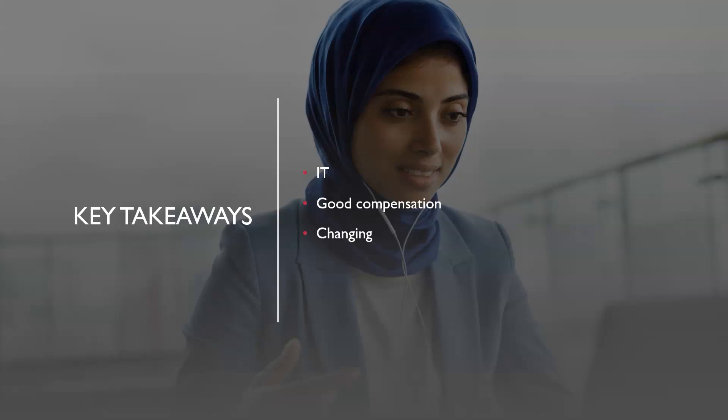Key takeaways: to be a good pen tester, you really want to have a background in IT or another cybersecurity role on the defensive side first. While you can become a junior pen tester from any starting point, you need to understand how security functions across an enterprise and how to communicate with stakeholders — things you don't learn in school or from online courses alone. Consider working in networking, help desk, software engineering, or a defensive security role like GRC or SOC analyst first. Pen testing has good compensation, and if you like change, it's constantly evolving with new threats, tools, and attack techniques — though many fundamentals still apply because people continue to make the same mistakes.